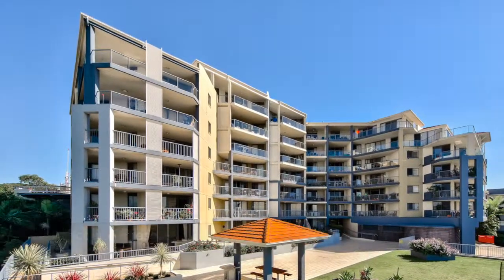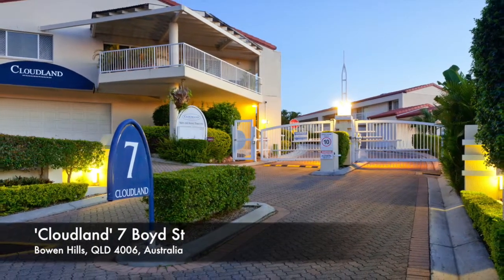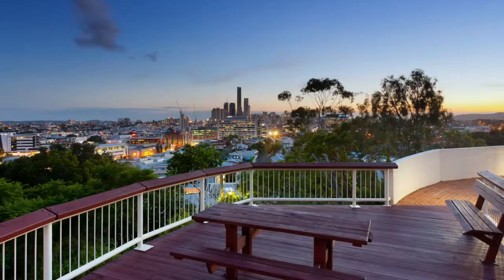Welcome to Cloudland. Your time is now. The seller's decision to sell now creates an excellent opportunity for the right astute buyer.